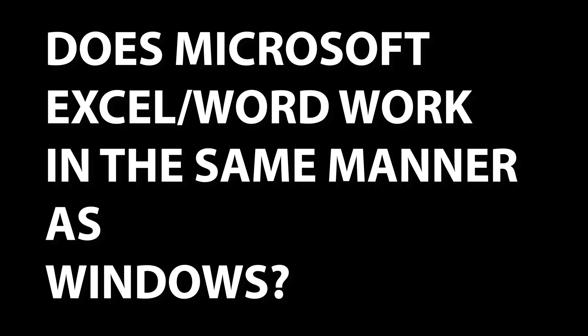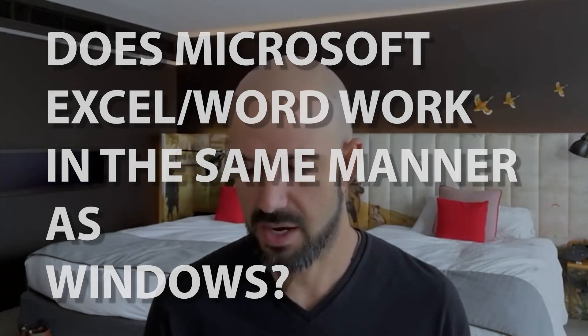Rems has asked: I'm considering buying a Chromebook, but I want to confirm if I can still use Excel and Word in the same manner as Windows. Can I still use Excel for data entry, for formulas, for VLOOKUP, and those kinds of things?